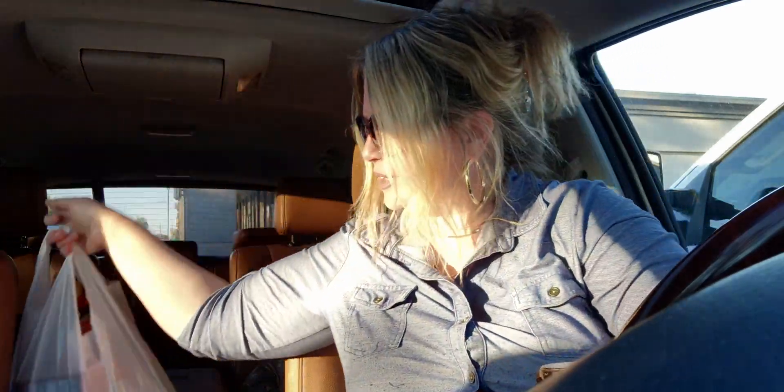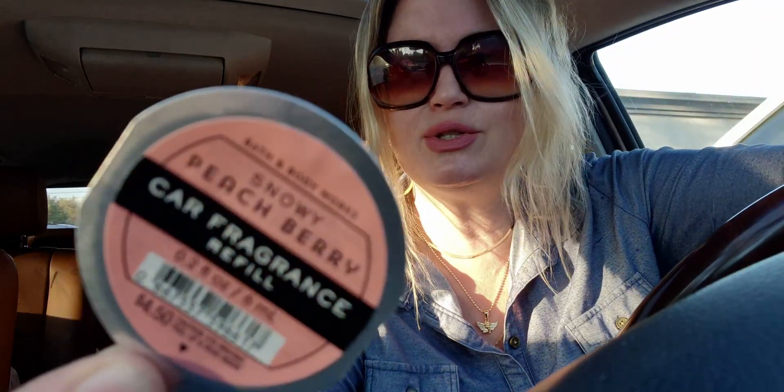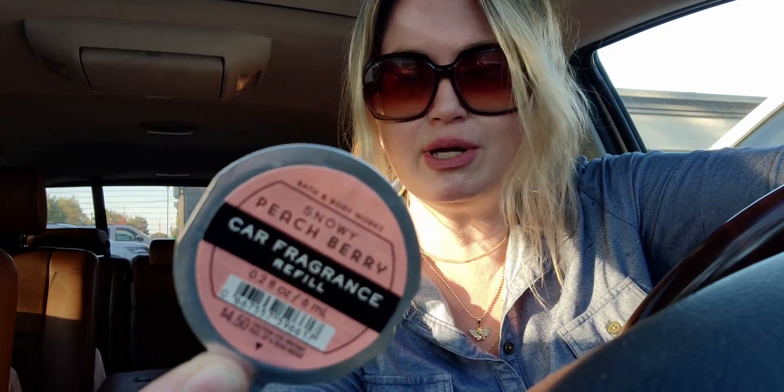I want to show you what I ended up getting at Bath and Body Works today. It's a small haul. The car fragrance refills were $1.95 today, so I ended up getting two of the Snowy Peach Berry. This smells so so good — Snowy Peach Berry. I'll tell you how much my total came to in a second.